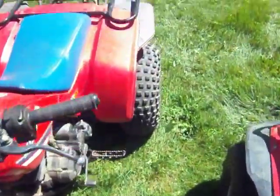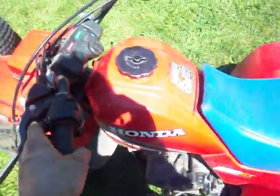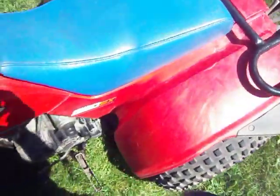Everybody needs one of these 250SXs in their collection. Gotta have the 250SX. Things are nice.